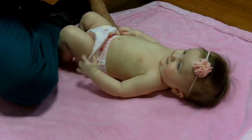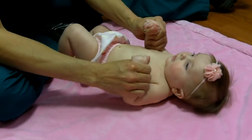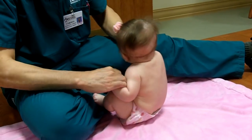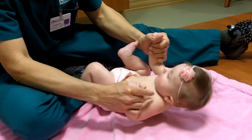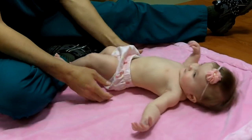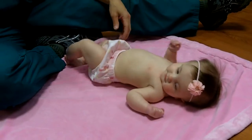The next reflex we're going to look at is called a pull-to-sit. So as I take her and grab her arms, I'm looking at her head control, and she's keeping her head right in midline — that's good. She's using a lot of tummy muscles, and as I go back down, she has good head control and her head softly goes back to the blanket. Those are a couple of reflexes that are good — good head control.